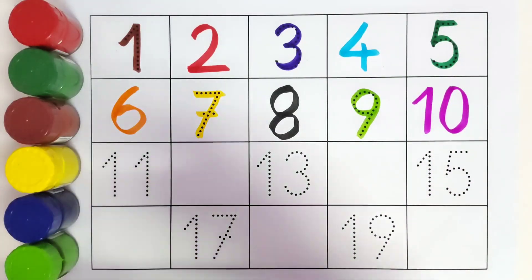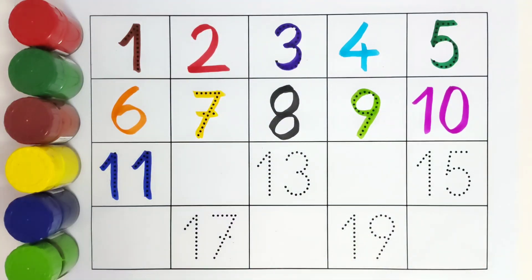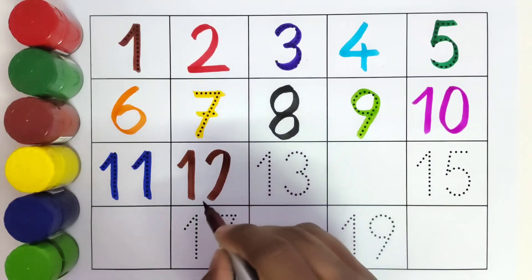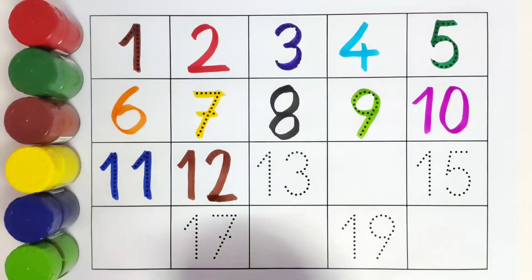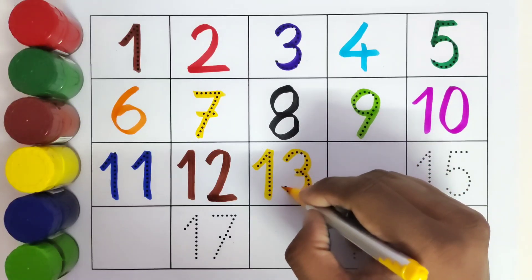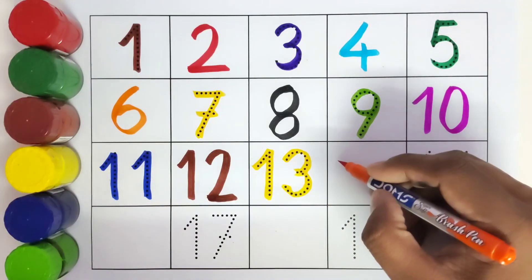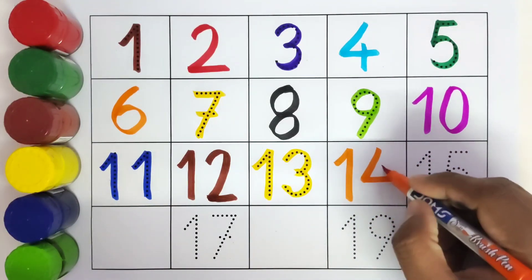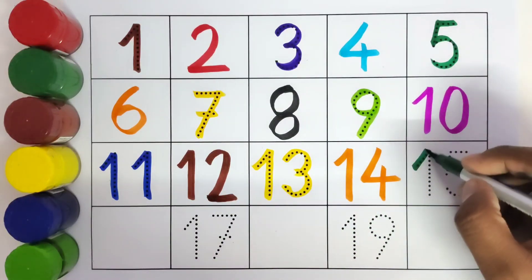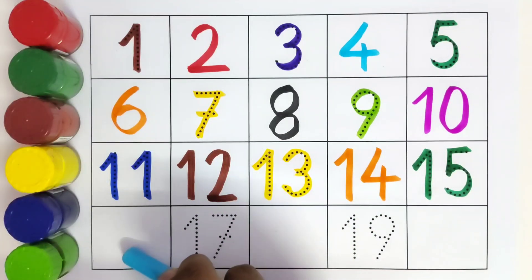This is 11. Here comes 12. This is 12. Here comes 14. This is 15.